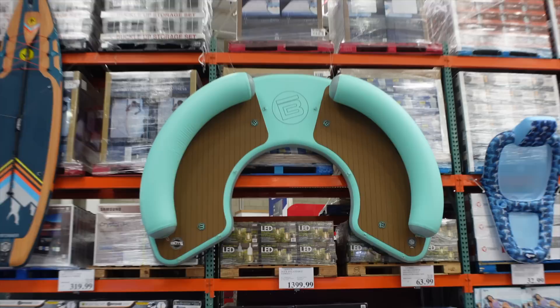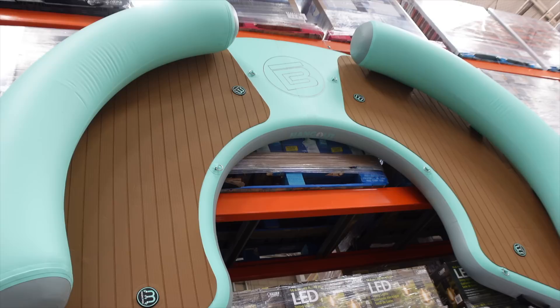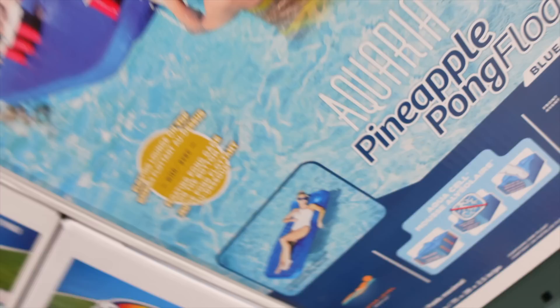This big inflatable boat is $1,399. Look how huge it is — you could tie it off on the edge of a lake or float it out. It's also inflatable, which is surprising given its size.